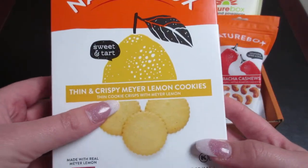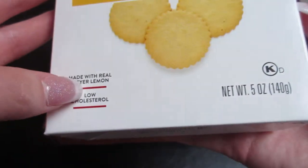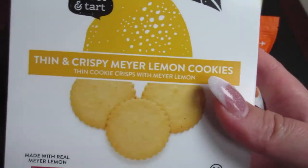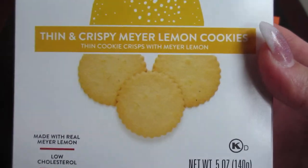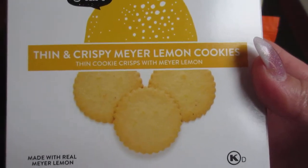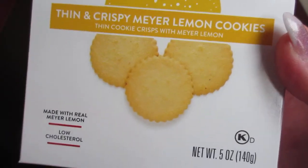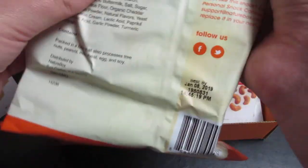The first one is some thin and crispy Meyer lemon cookies. It says it's made with real Meyer lemon, so that's nice. Unfortunately I won't be able to eat these as I have an egg allergy, so I'm going to take these to my friend's house when we have dinner this week and have them try them out for me and let me know what they think, so I can give you guys that information — I'll definitely put that in the description box below.